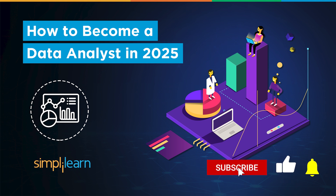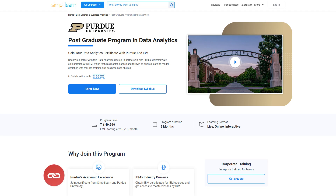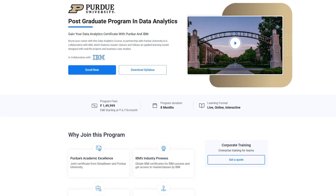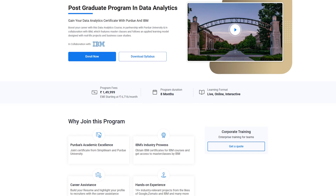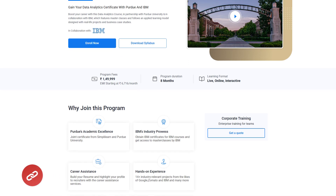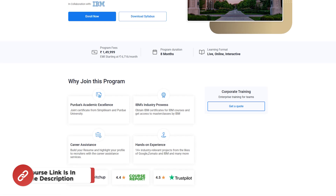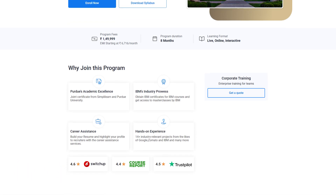If these are the type of videos you'd like to watch, then hit that like and subscribe buttons and the bell icon to get notified. If you want to upskill yourself and master data science and data analytics skills to land your dream job or grow in your career, then you must explore Simply Learn's cohort of various data science and data analytics programs. Simply Learn offers various certification and postgraduate programs in collaboration with some of the world's leading universities like Caltech, Purdue, IIT Kanpur, and many more.